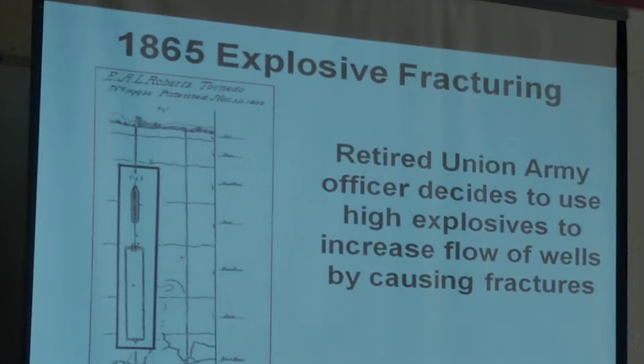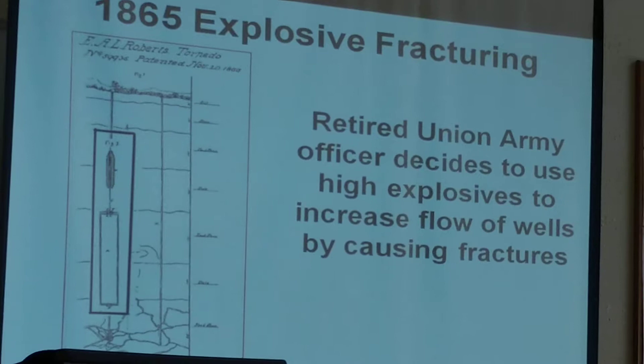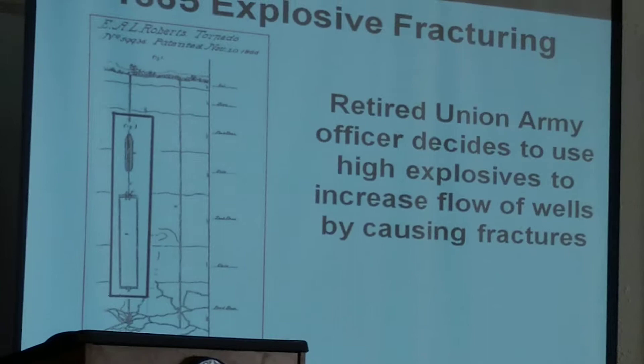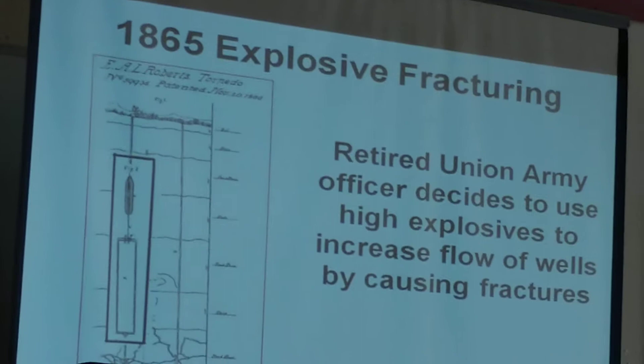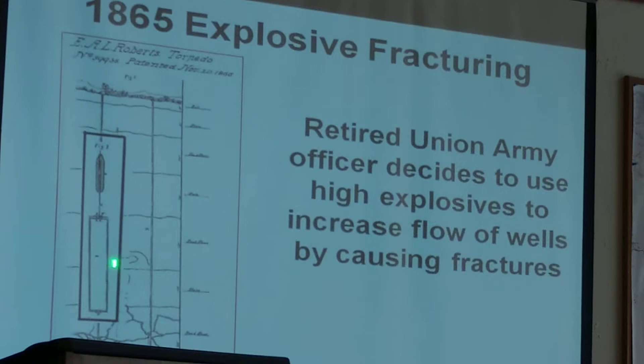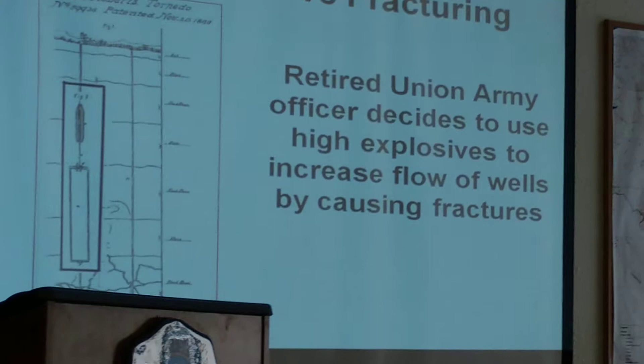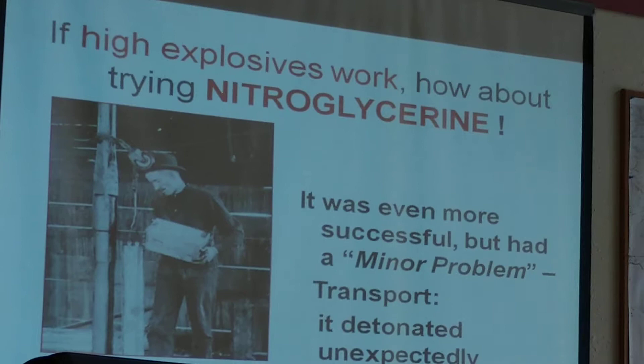That started back in 1865, right after the Civil War. A retired officer decided to use some of the explosives he had used in the war instead of blowing up defensive positions. He had some background in the Pennsylvania oil fields, so he went out there and tried high explosives down in a well. It would blast the pipe and cause fractures to go all over the place down there — not very well controlled, but it increased production considerably.